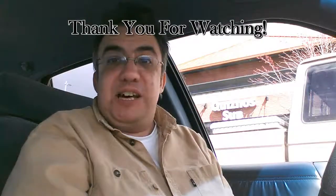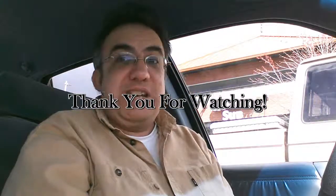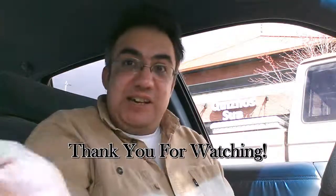So that's all I have today, coming to you on location. Thank you for watching, and I'll talk to you later.